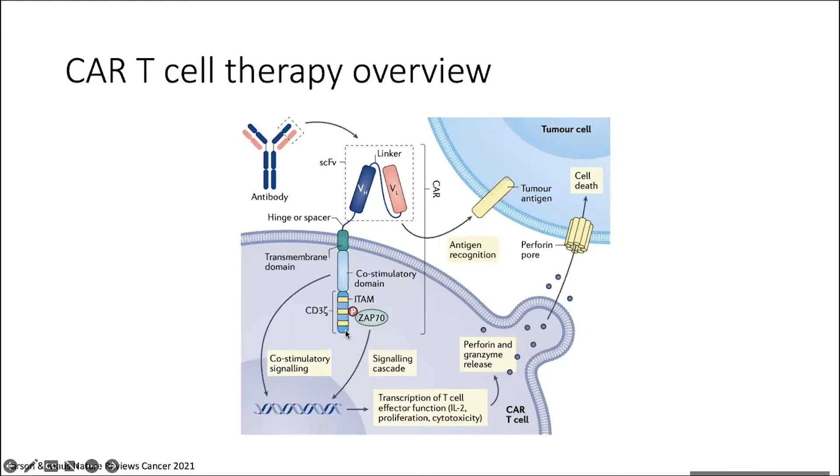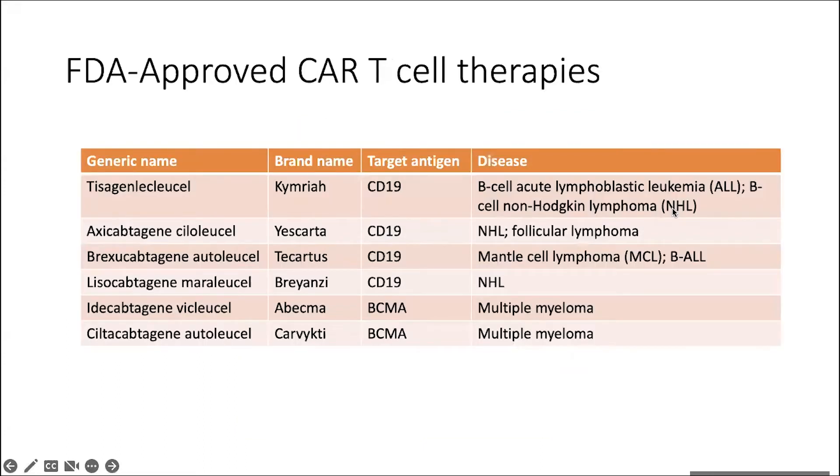We also have the CD3 zeta signaling, which has a signaling cascade similar to what we would see with a typical T cell receptor signaling. We don't know exactly how CAR T cells kill, but we do know that many of the elements for normal conventional T cell killing are involved, such as perforin and granzyme. We know that perforin is required, and so we perforate holes in the tumor cell membrane to enact death of the tumor cells.